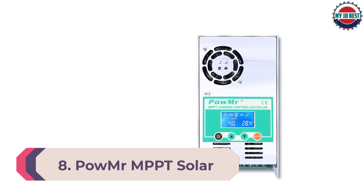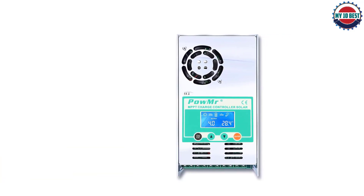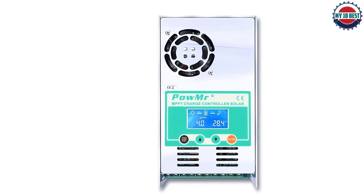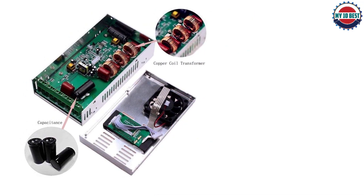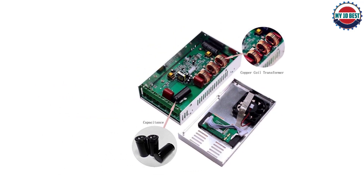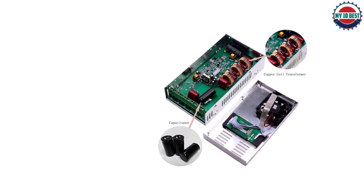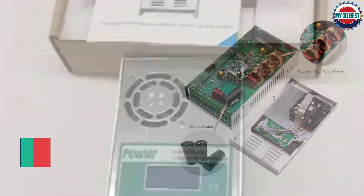Number 8: Pow Mister MPPT Solar Charge Controller. There is a long list of great alternatives for a solar charge controller, but among the best I can confidently recommend is the Pow Mister MPPT solar charge controller. In comparison with other models, it is reliable and more budget-friendly. One of the reasons I think it is one of the best is because of its high efficiency.